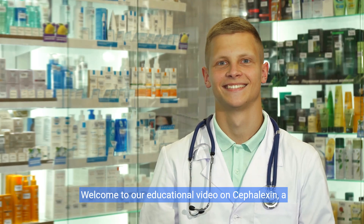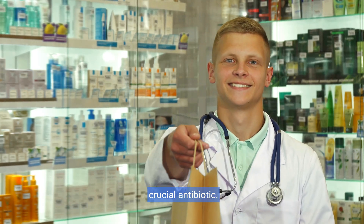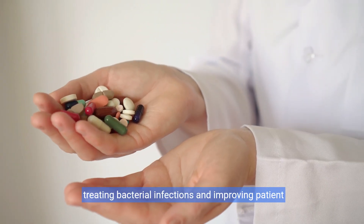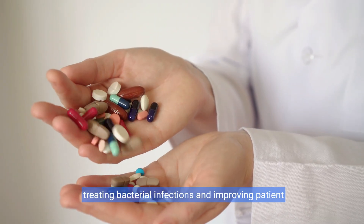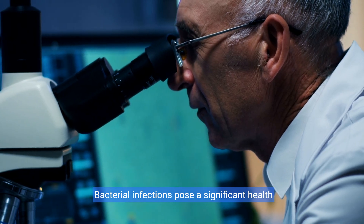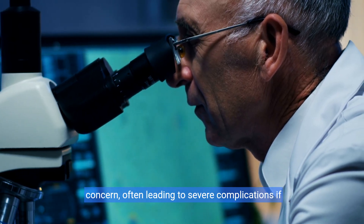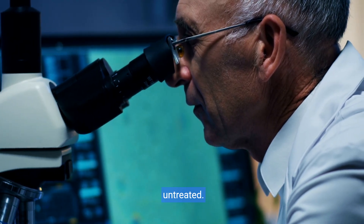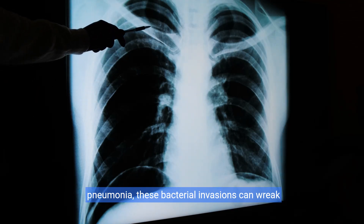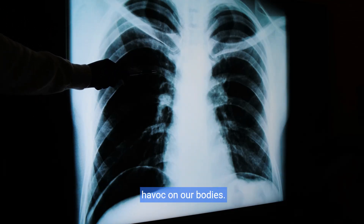Welcome to our educational video on cefalexin, a crucial antibiotic. This vital medication plays an essential role in treating bacterial infections and improving patient outcomes. Bacterial infections pose a significant health concern, often leading to severe complications if untreated — from minor skin infections to conditions like pneumonia, these bacterial invasions can wreak havoc on our bodies.